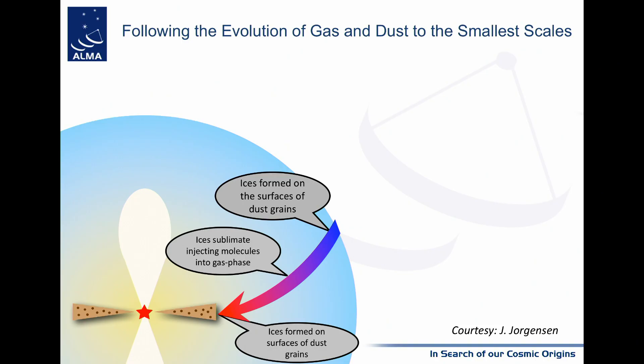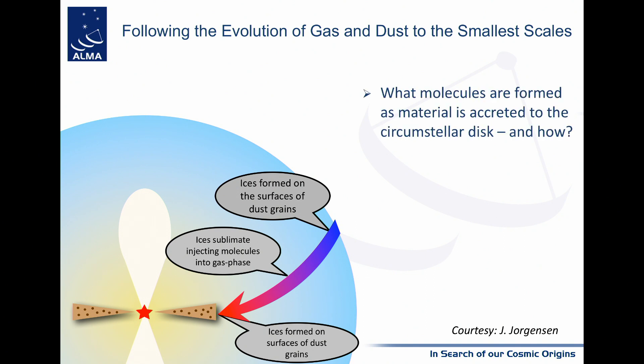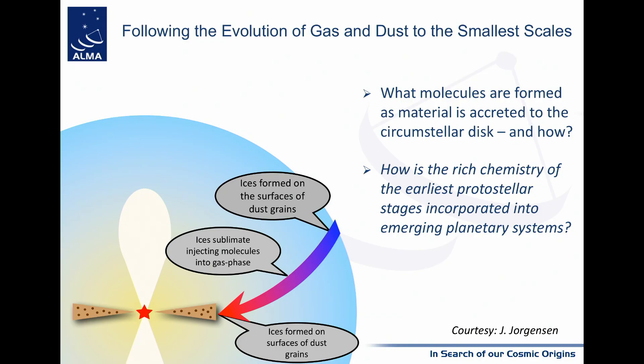When a star is born, you can release part of the ice into the gas phase and probe the very complex molecules that were formed and are surviving the radiation in that type of cloud. Ice is formed on the surface of grains, sublimates and injects molecules into the gas phase, enriching it, and then ice forms again going very close to the star. The key questions are: what molecules are formed as material accretes to the circumstellar disk, and how is the rich chemistry of earlier protostellar stages incorporated into emerging planetary systems?